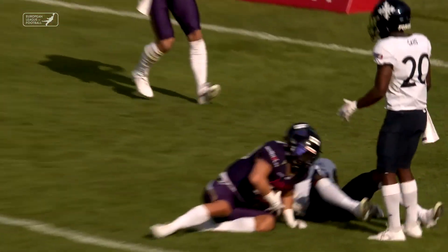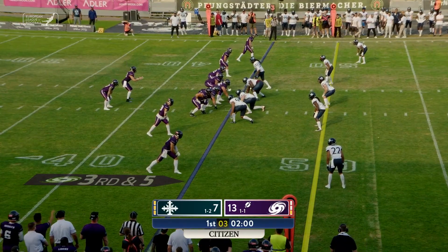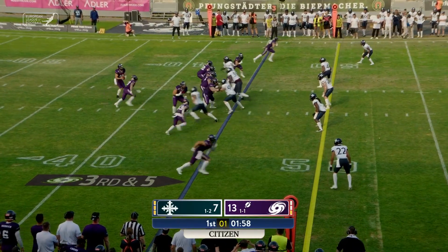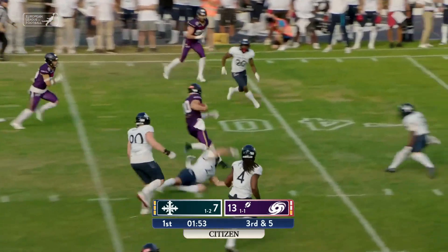Clock operator, please set the clock to 8:15. Third and five coming up from the Frankfurt 45. Cluley steps up in the pocket, will tuck and run, and get the first down and more!